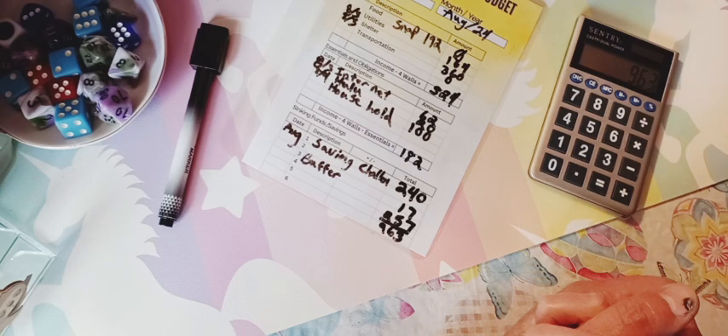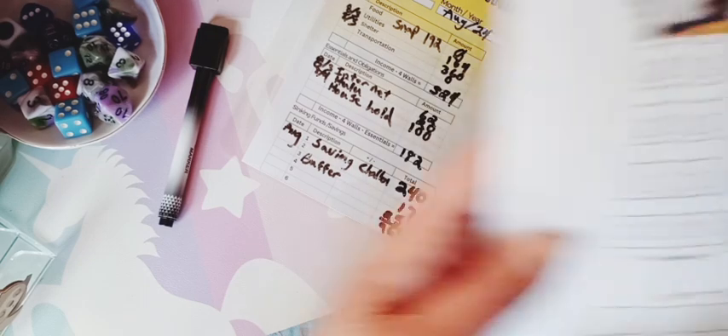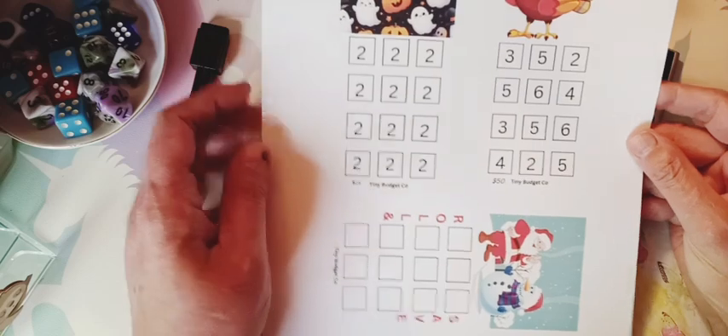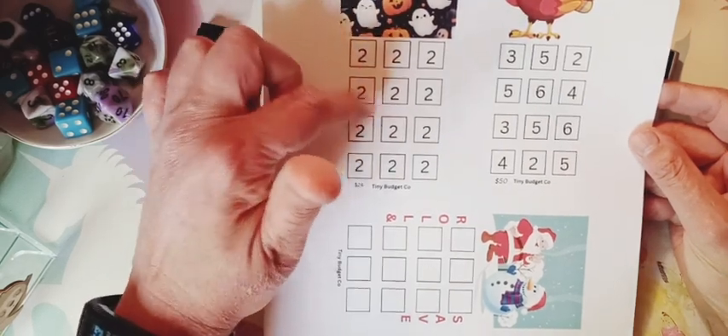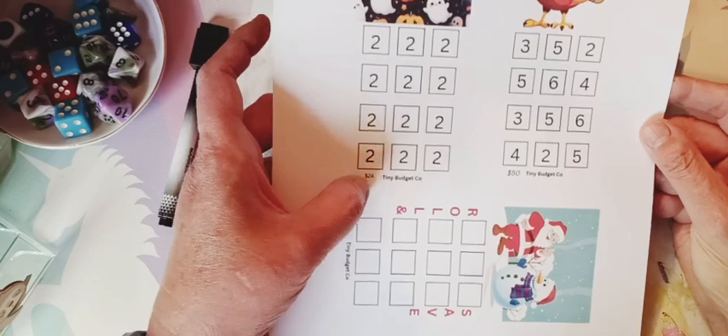I reached 1,100 subscribers today! I made a freebie — it's in my Ko-fi shop. I did a Halloween candy design, saving $2 at a time for a total of $24.